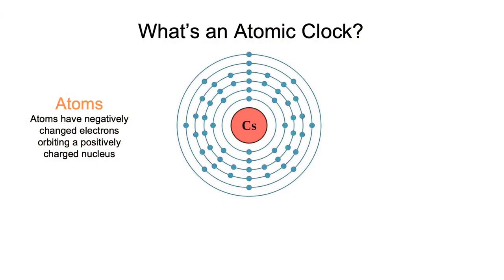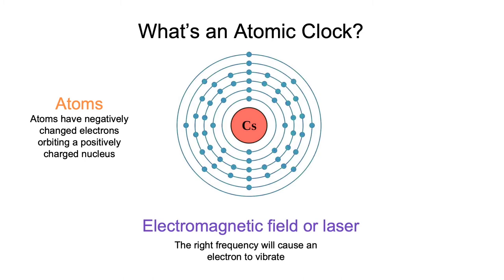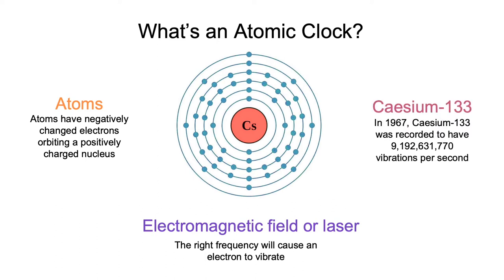This is where the atomic clock comes in. It uses compressed atoms, as implied by the name, which have negatively charged electrons orbiting a positively charged nucleus. We fire an electromagnetic field, otherwise known as a laser, at just the right frequency in order for those electrons to vibrate. In 1967, cesium-133 was the chosen atom to define a second, recorded to have 9,192,631,770 vibrations per second.